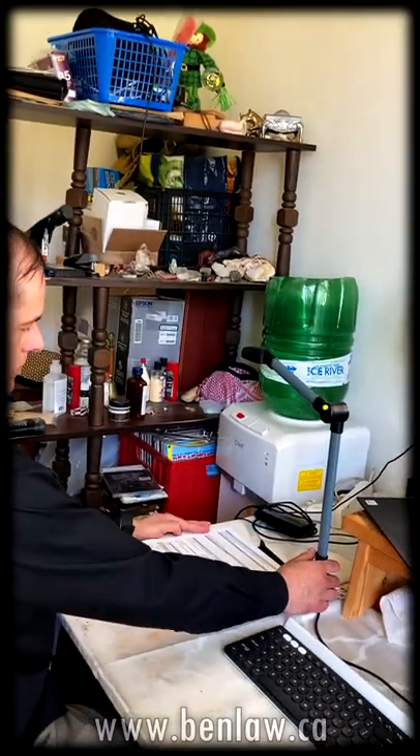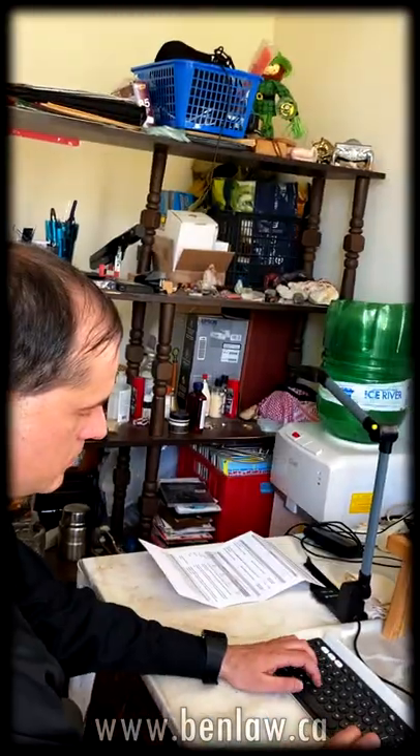He throws the envelope in the trash to his right and lays the document underneath the scanner for reading. He then starts typing on his computer to scan the document, and afterward takes the document, swings left to his filing cabinet, and lays it underneath the inbox.